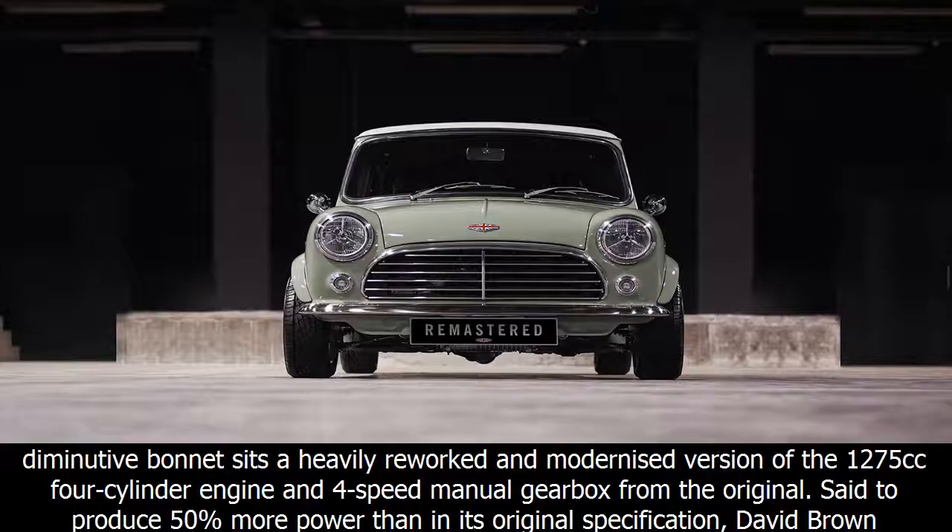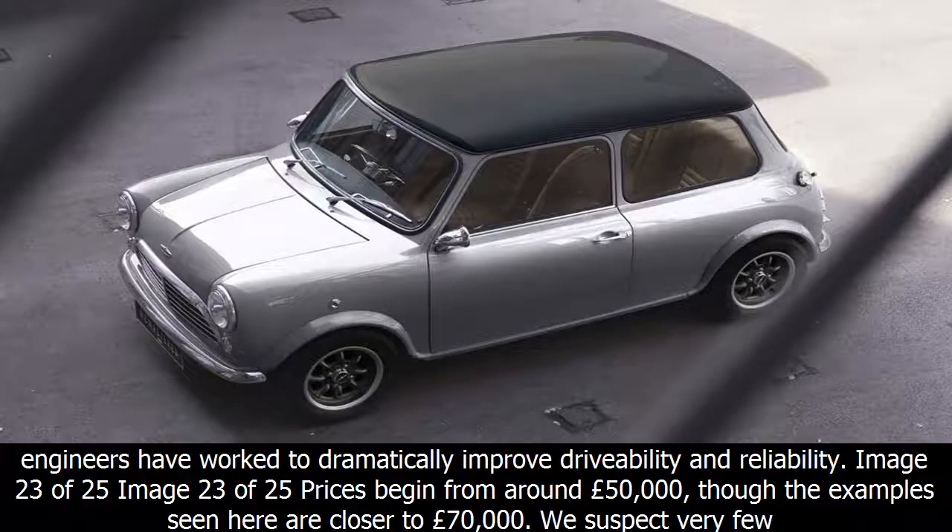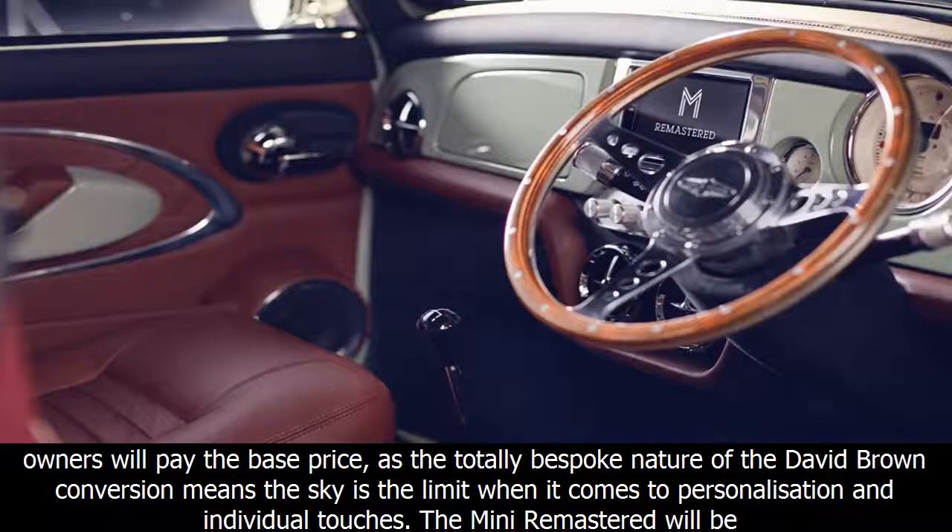Available to the owner's own specification, under the diminutive bonnet sits a heavily reworked and modernized version of the 1,275cc four-cylinder engine and four-speed manual gearbox from the original, said to produce 50% more power than in its original specification. David Brown Automotive's engineers have worked to dramatically improve drivability and reliability.